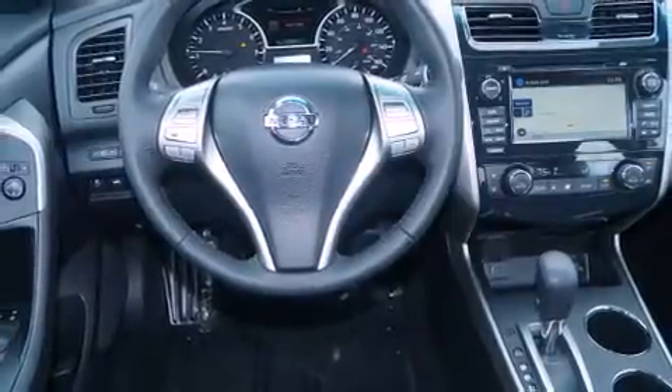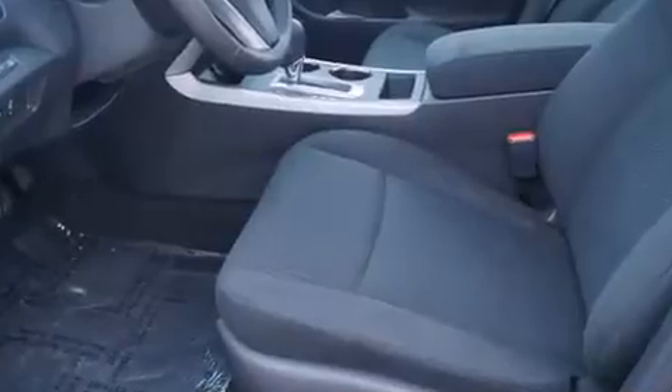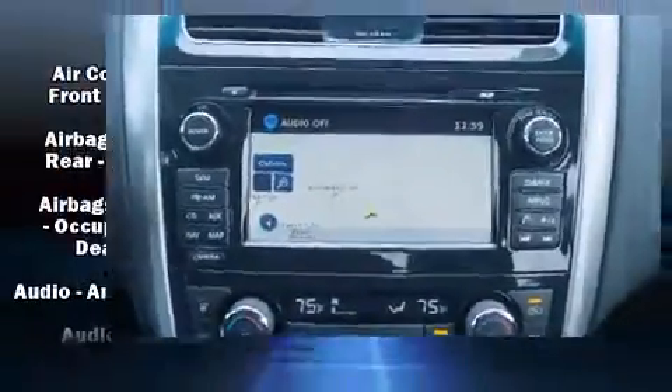Top features include air conditioning, delay off headlights, front and rear reading lights, one-touch window functionality, speed-sensitive wipers, remote keyless entry, and power windows.